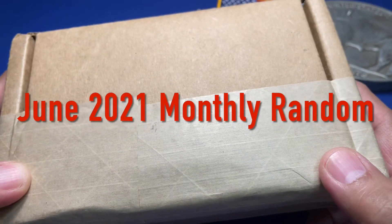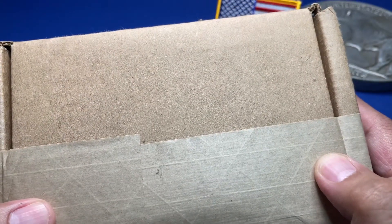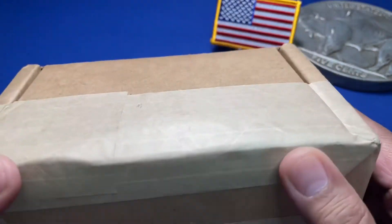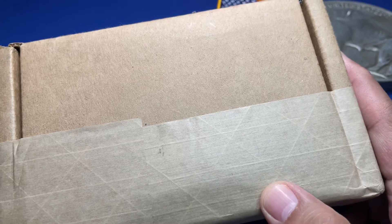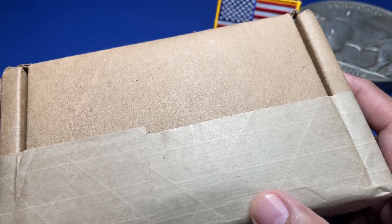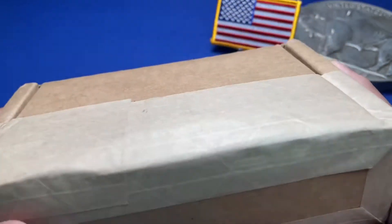Certain online stores like SD Bullion, JM Bullion, and APMEX have sections where they sell items listed as either random year or random selection. I think it's a nice bit of content to do, so last week SD Bullion had a random proof ASE — American Silver Eagle — so I bought one and we'll see what we got.